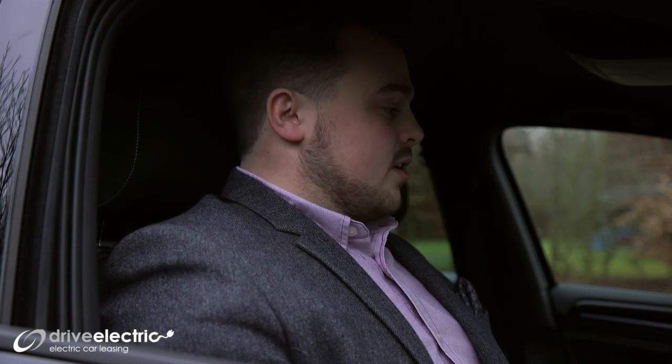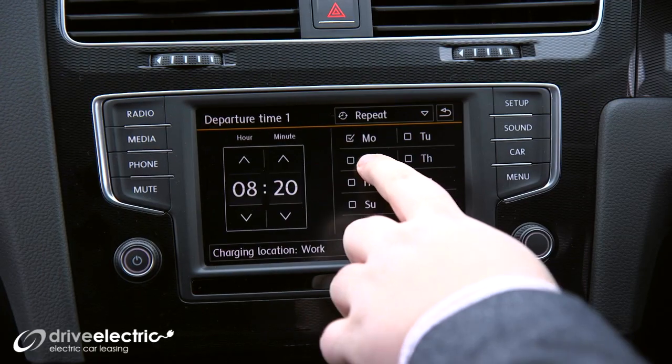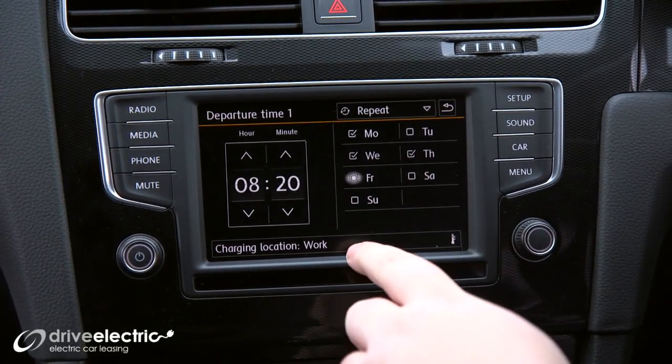When it's on charge at home — or I charge it at work — it has a brilliant preheating function which increases the range of the battery. If you go into the infotainment system you can set leaving times for home and work. For me that's half 8 in the morning and half 5 when you leave work, so you can get into a lovely warm car when you leave.